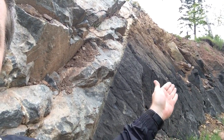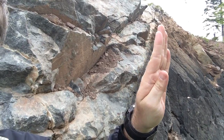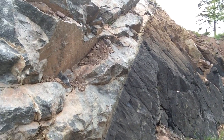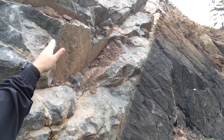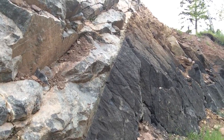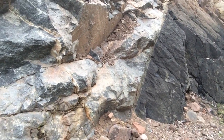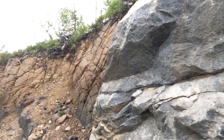So you can clearly see the fault here, right? I can't point to it right there. The foot wall — the dark one — is actually basalt, and the lighter one, the hanging wall, is actually gabbro. The only way I knew that is because I actually came up to this outcrop and took a very careful look at it.